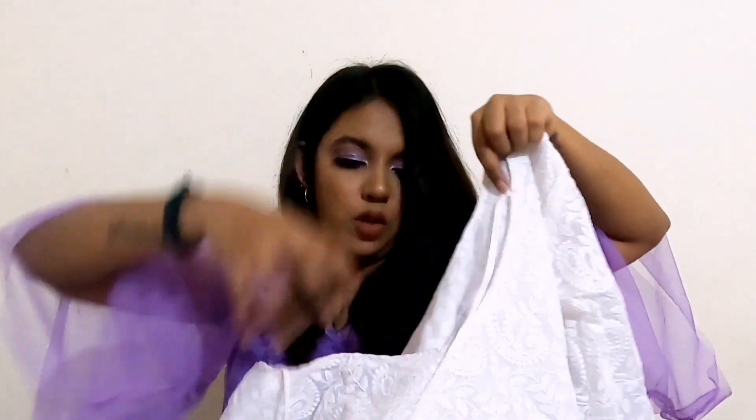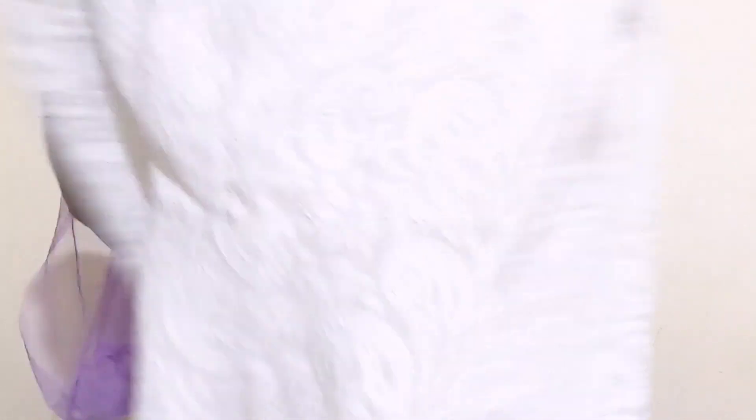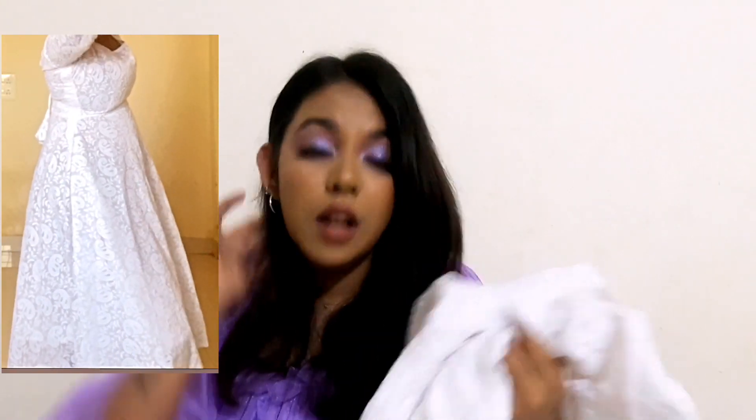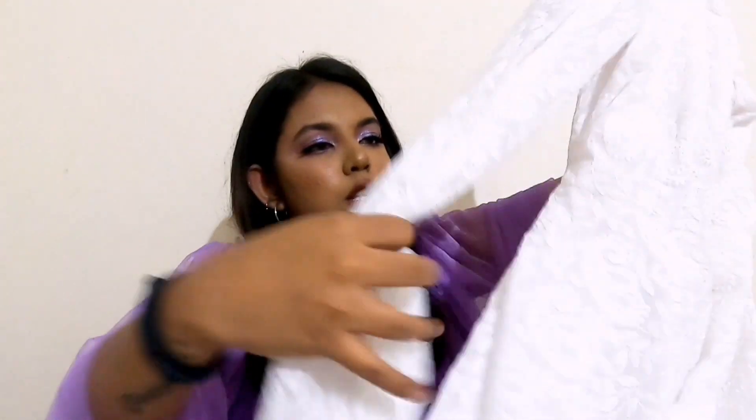When you tie the dori, the V-back design looks really good. It fits perfectly until under the bust area and then flows beautifully — I love twirling in it, it feels so good. It has a lining inside so it's not see-through and is comfortable to wear. The sleeves are very designer. One problem I had is that the sleeves are a little too long for me, but apart from that it looks really good. She does not accept any cancellations or refunds.